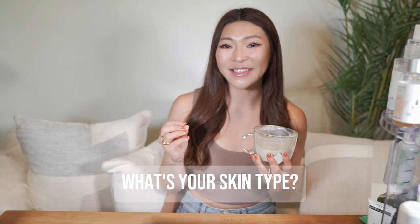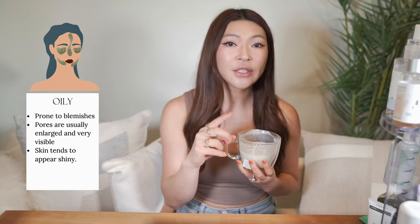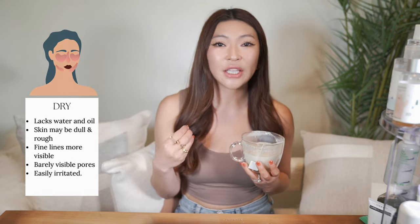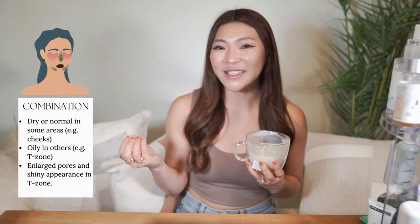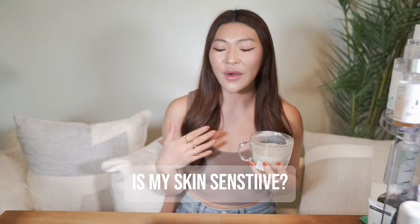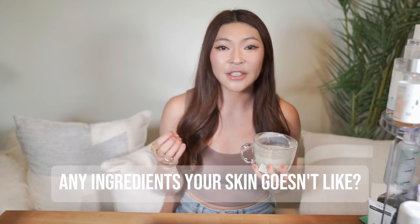First, start off by identifying your skin type — is it dry, oily, or combo? If you have oily skin, you might be more prone to breakouts or clogged pores, or your skin tends to look shiny and have an oily, greasy feeling. Or you might be on the opposite side where your skin looks dry and dull, like a cactus constantly in search of water. You have combination skin where you're oily in your T-zone but dry on your cheeks and forehead. After you nail down your skin type, ask yourself: is my skin sensitive? How does it respond to actives like AHAs, BHAs, vitamin C, and fragrance? Are there any ingredients your skin just doesn't get along with?